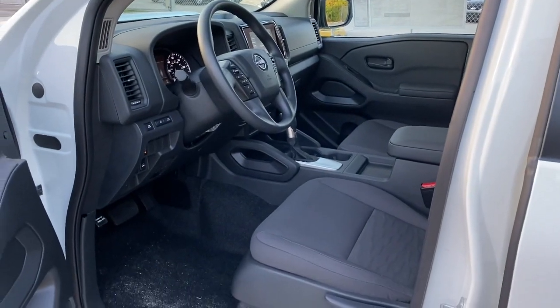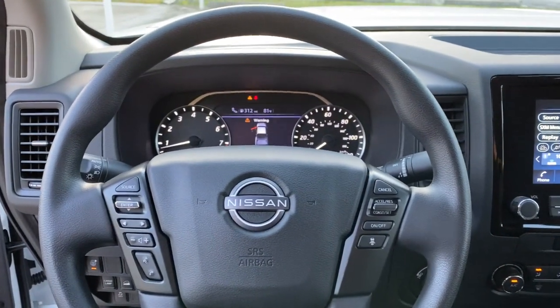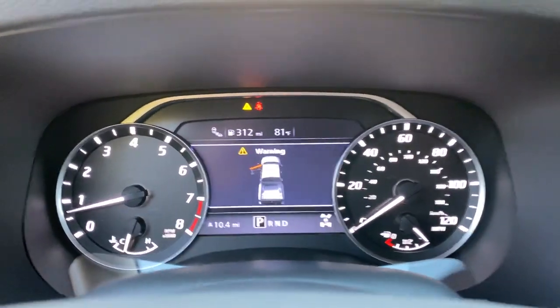Steering wheel audio controls, stability control, pass-through rear seat, traction control — midsize truck capability at an oversized value.